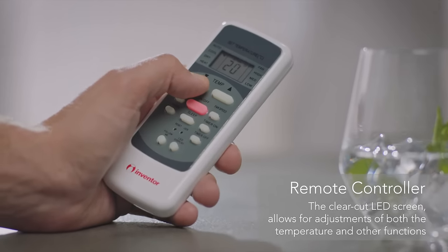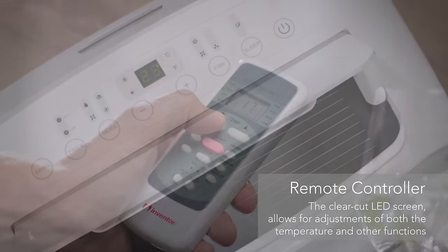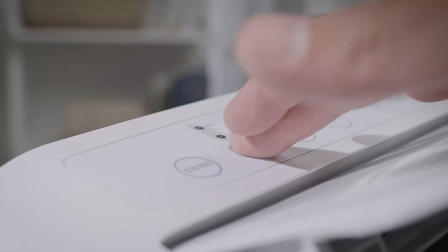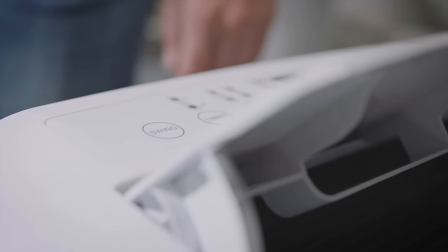It comes with a remote control too, so you can create the perfect environment at the touch of a button. The bright LED display and responsive touch buttons let you effortlessly cycle between modes, set the 24-hour timer or sleep function, and select which cycle you want for the fan speed and swing.